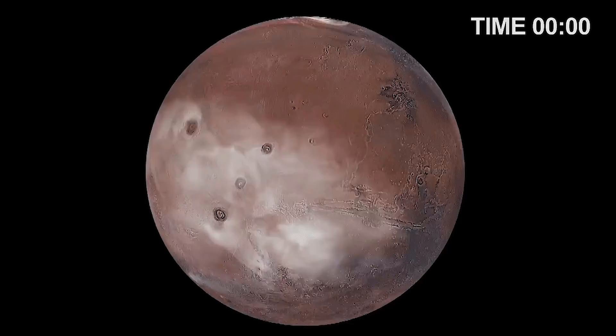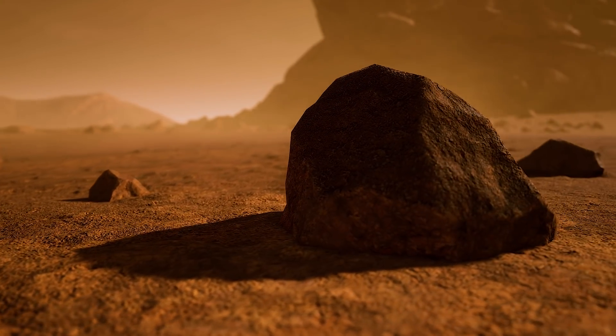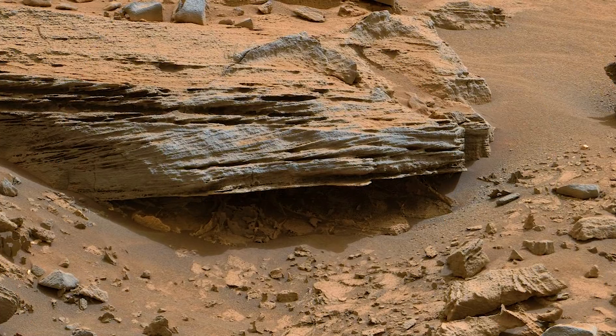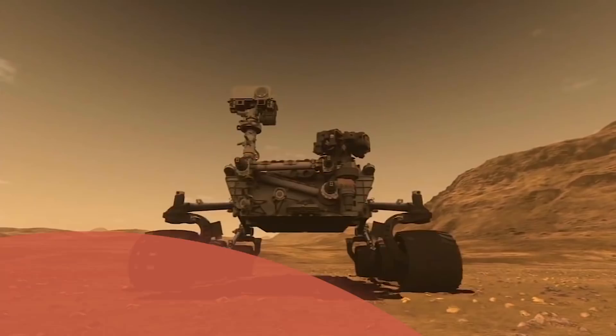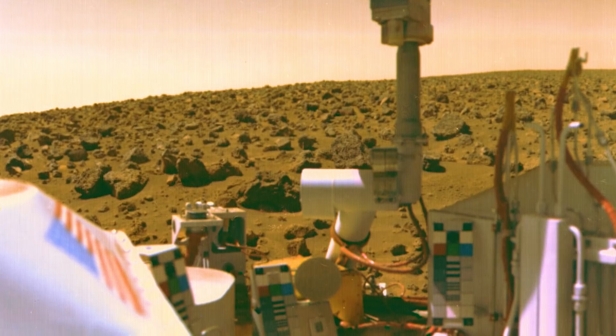We even have water in the atmosphere as water vapor. It's a very small amount, but it's there. We also have water inside of rocks. You can think about rocks as sort of a stack of layers, and sometimes there's water trapped in between those layers. And we've actually measured this with a lot of the different missions from NASA.